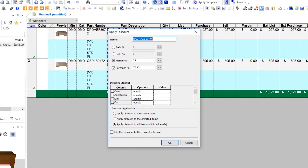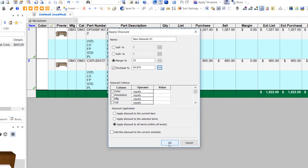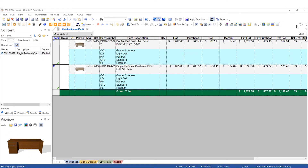Apply discounts, calculating your cost, margin, and sell price to create your final proposal. Present your proposal using any of our customizable reports.